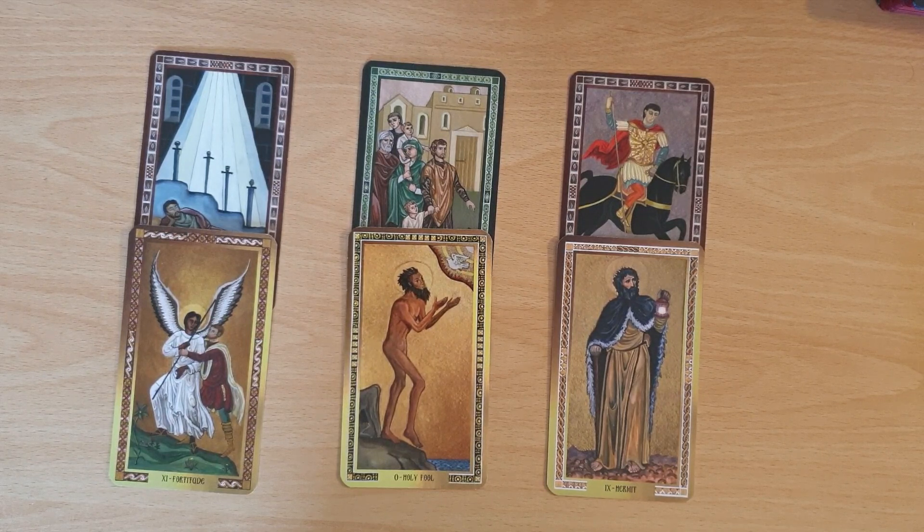Okay, so that's a wee interview spread with the Byzantine Tarot. Thank you again so much to Richard from Longman Tarot for gifting me this — it was so, so kind and really thoughtful. I will link Richard's channel in the description. If everybody could go and give him a sub, that'd be amazing. Take care everyone, I hope you have an amazing week, and I shall hopefully speak to you all soon. Bye!